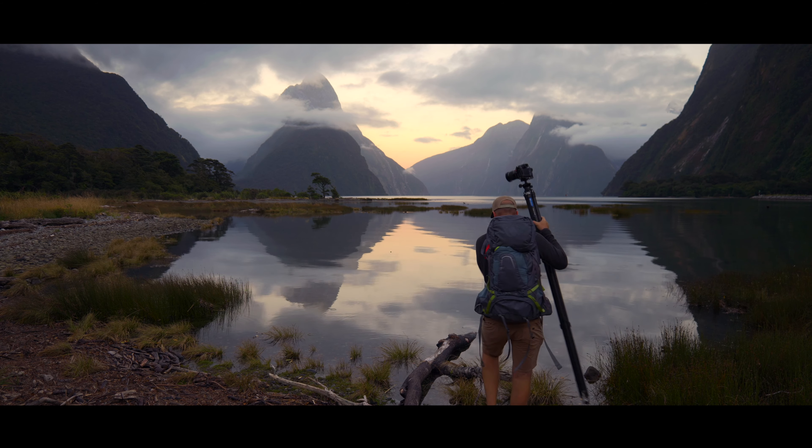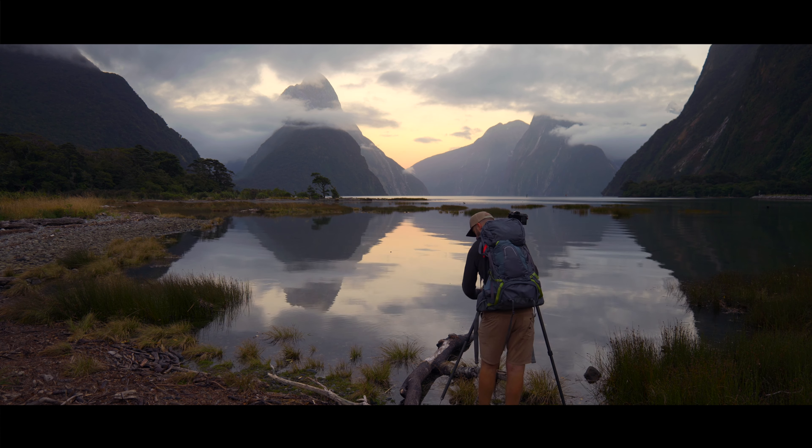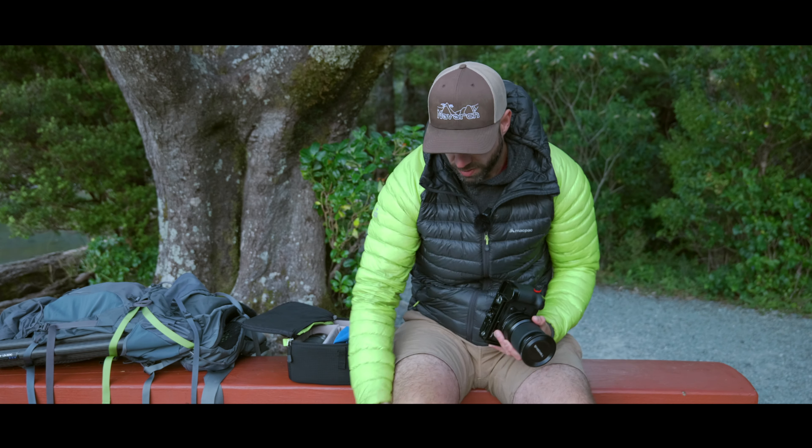My second day in Milford Sound felt like the most difficult day from my whole landscape photography tour of New Zealand's South Island, and the sand flies did not make it any easier for me.